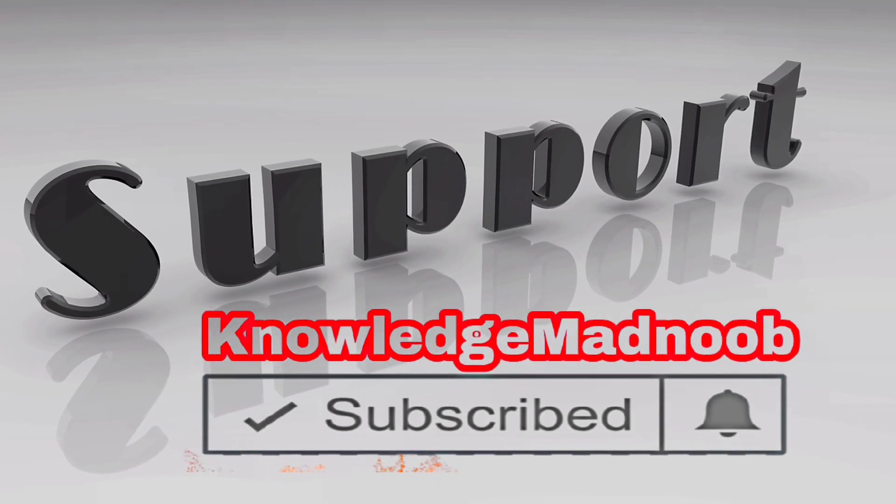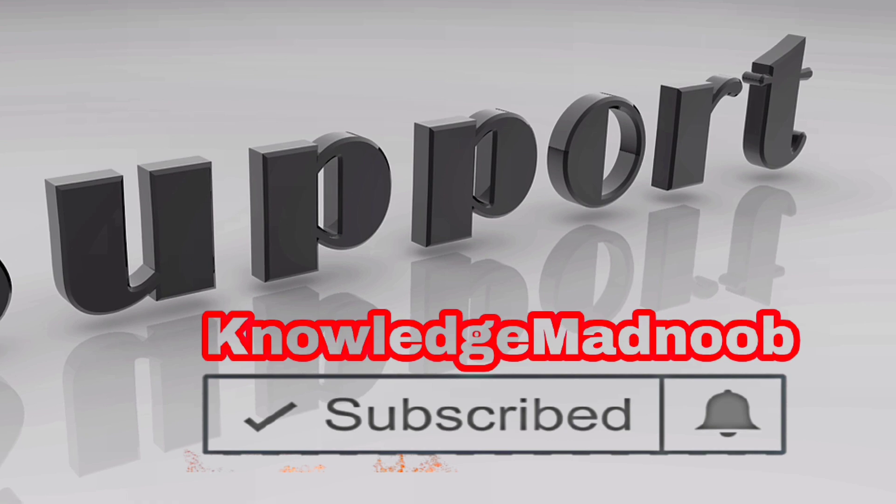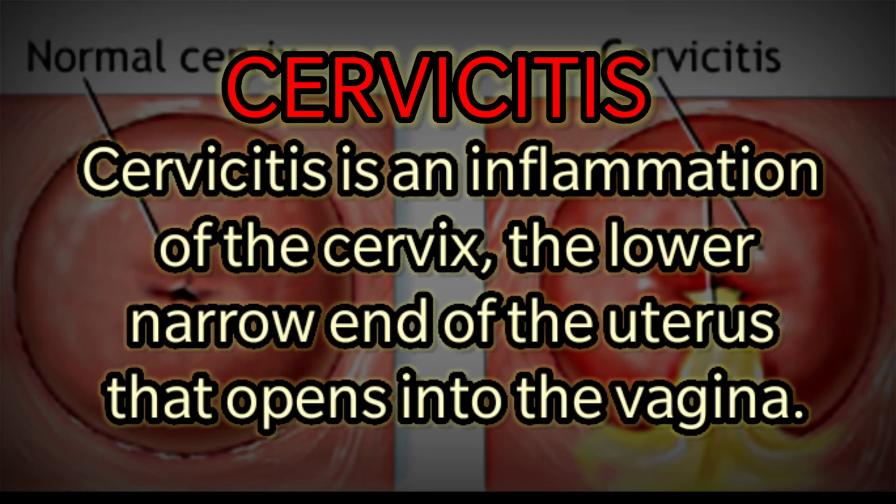Hello everyone, welcome to today's session. If you are new to our channel, please subscribe for daily videos. Cervicitis is an inflammation of the cervix — the lower narrow end of the uterus that opens into the vagina.